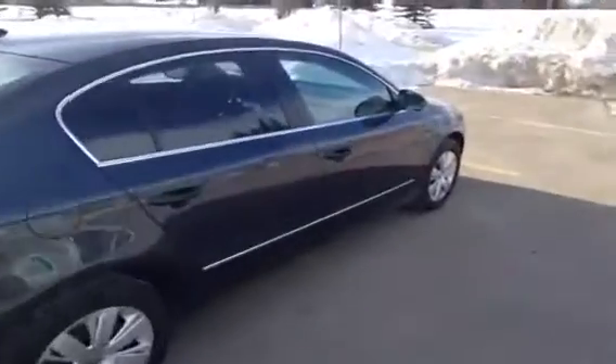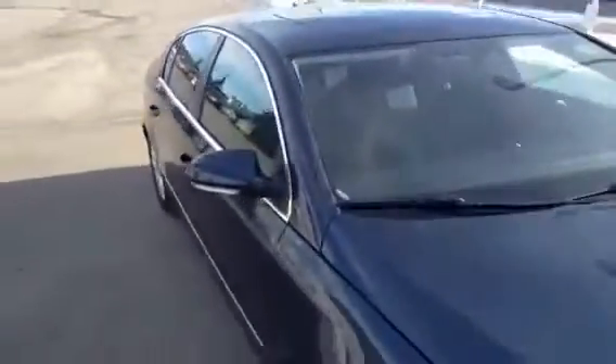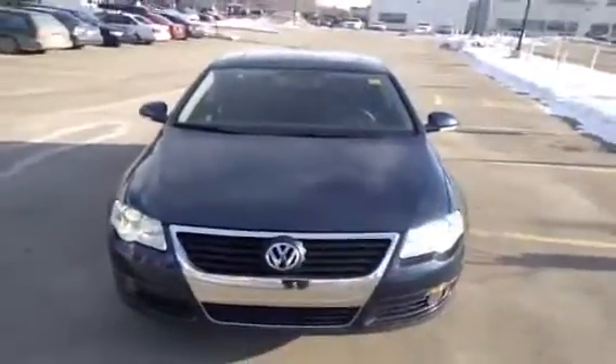We'll finish our video off by taking a look inside the front passenger area. If you'd like to view this unit or take it out for a test drive, come on down to Glenmore Audi. We are located on Glenmore Trail West, just off of Richard Road North. Come on down and speak to one of our sales representatives — I'd be more than happy to answer any questions you might have on this 2008 Passat.